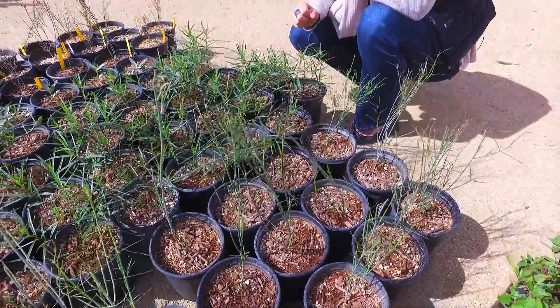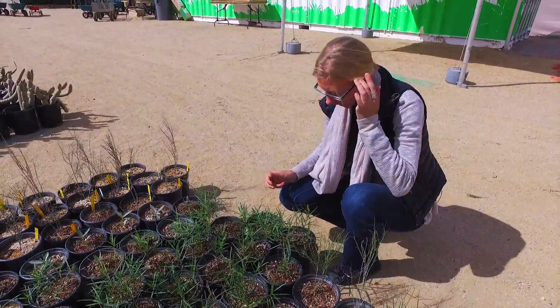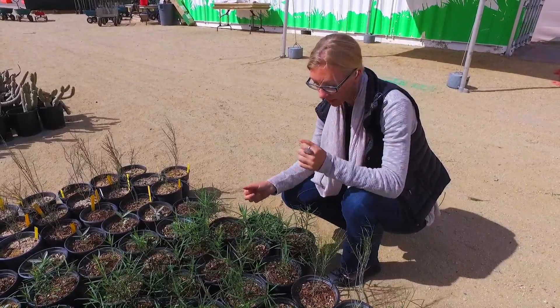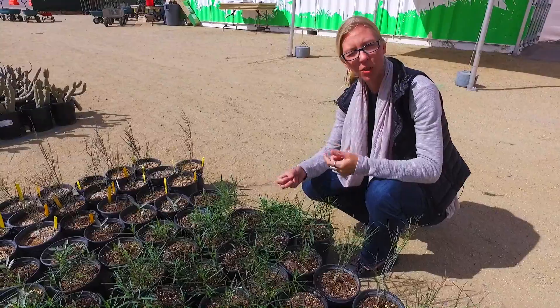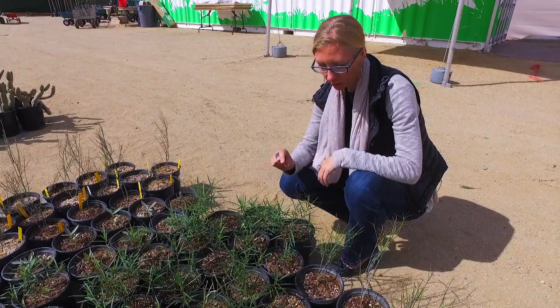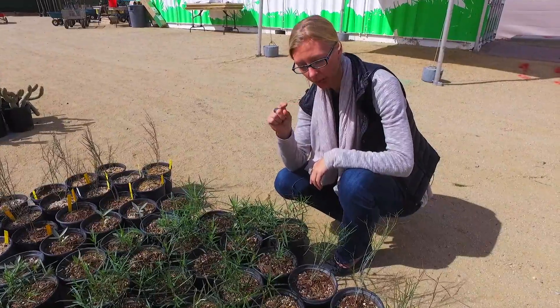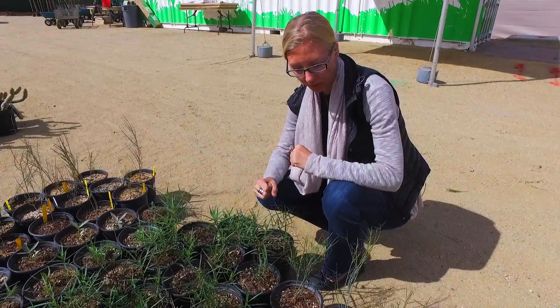A lot of these Asclepias are going to get a few pests. They'll have aphids, which in my experience have never caused significant enough damage to the plants, and also serve as a food source for other critters, including hummingbirds. They also will get a little milkweed bug that's really beautiful — black with red lines — and again never really pose a problem to the plants.